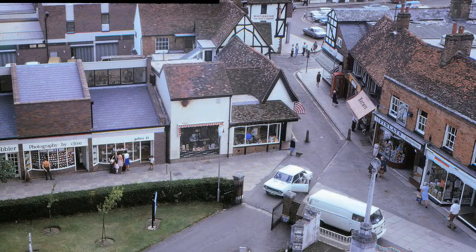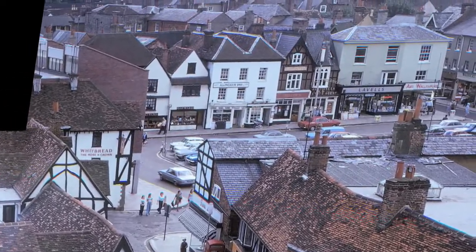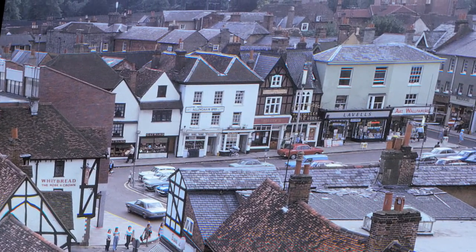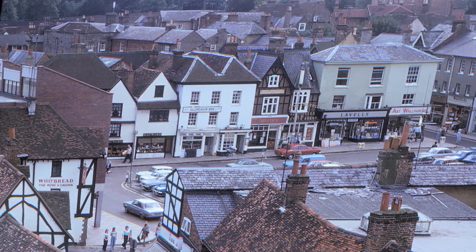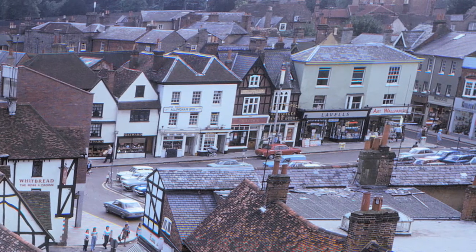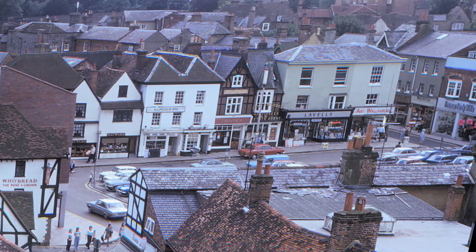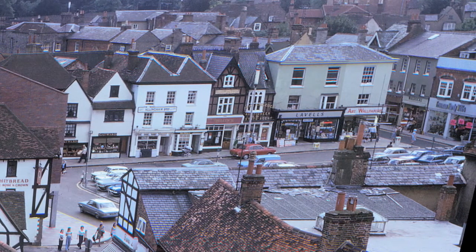Moving on now to Bob Tebbitt's shots taken in the 1970s. We can see that Gatwood's have taken over the building that was the hair-cutting rooms in the previous picture. Allingham's, Shilcock's and Freeman, Hardy and Willis remain. Notice that the market square is now in use as a car park.